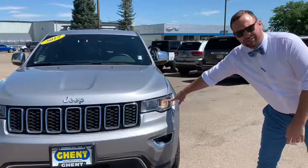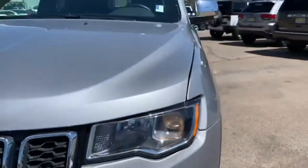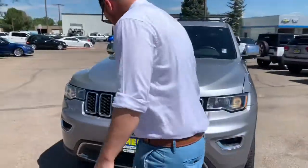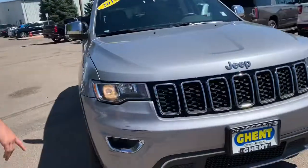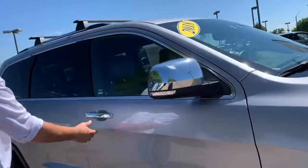As you notice, it does have the HID headlamps, so giving you a real bright light at night. Good tread on the tires — it looks like we put brand new tires on it. You get the turn signals on your mirror.